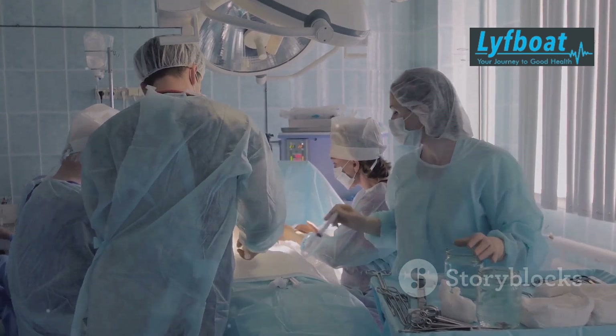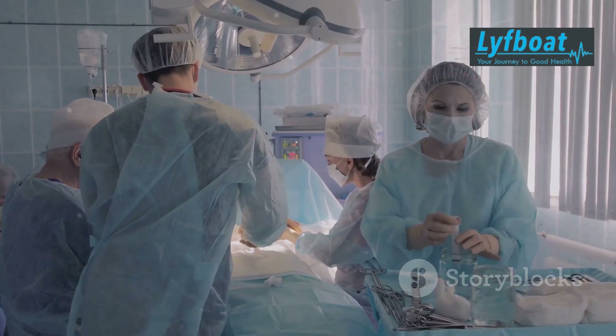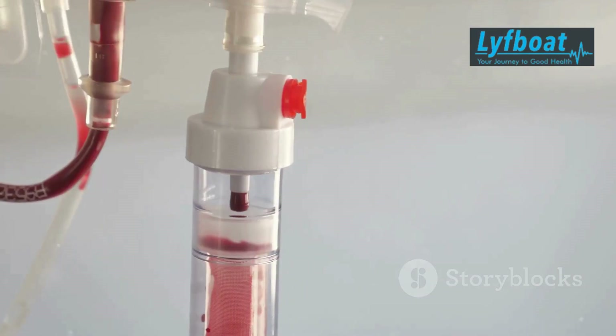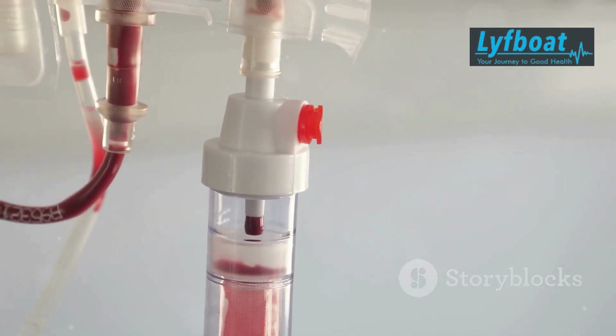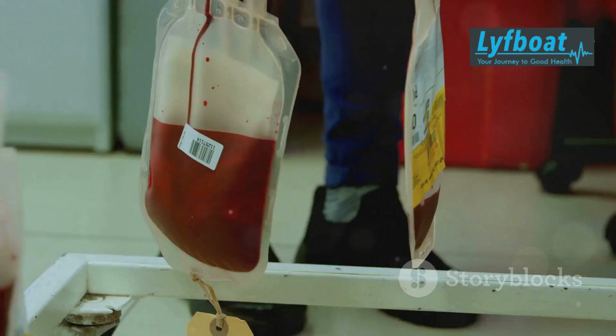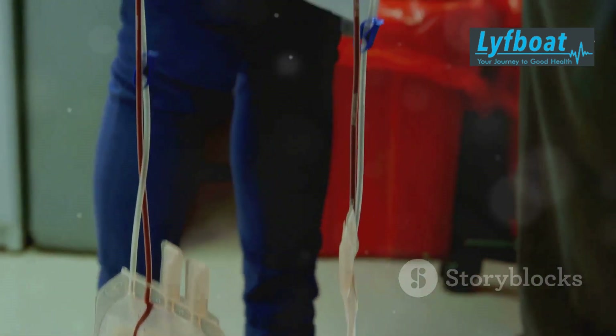The actual transplant procedure is relatively straightforward compared to the preparation. During the transplant, healthy bone marrow stem cells from the donor are infused into the patient's bloodstream. This is done through an intravenous IV line, similar to a blood transfusion.